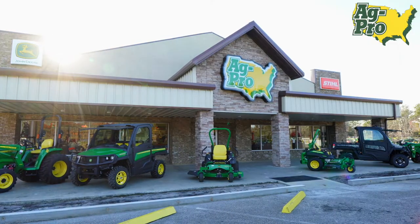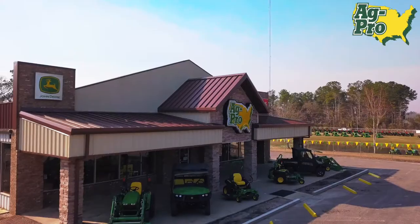We'd love to have you come visit us here at AgPro in Gainesville, Florida. Come check out the new retail space and the new acreage that we have to show you our product.